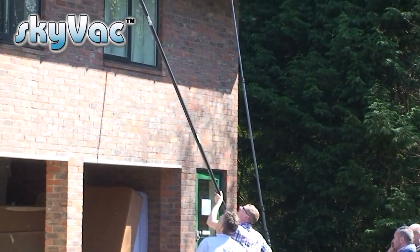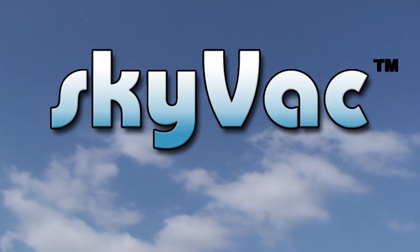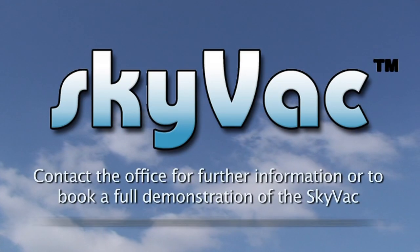Call the office now to book your free demonstration. Skyvac — reaching new heights for you and your business.